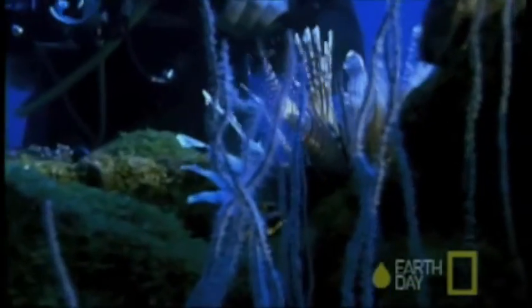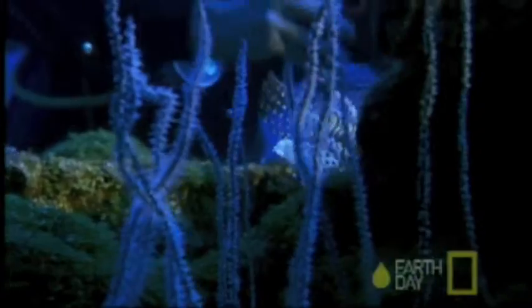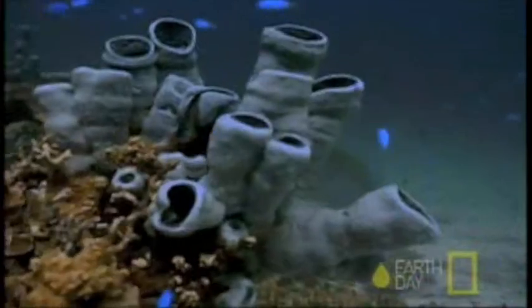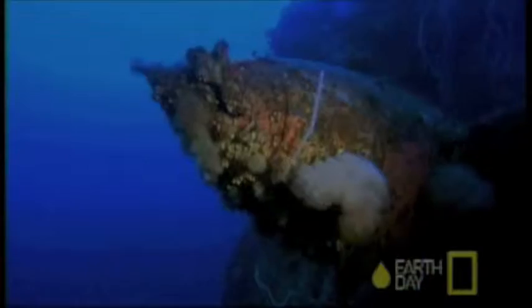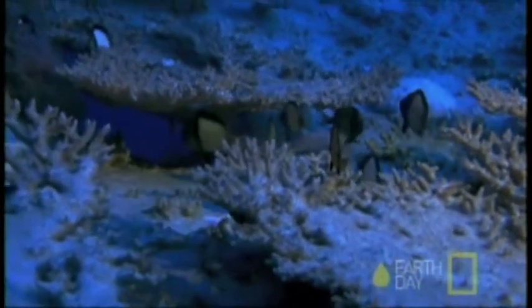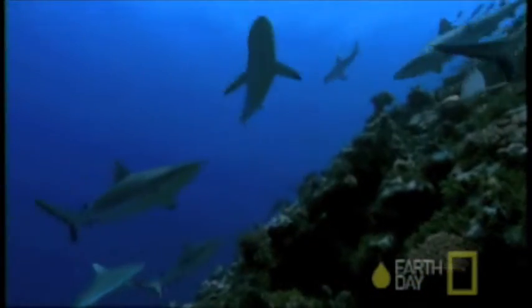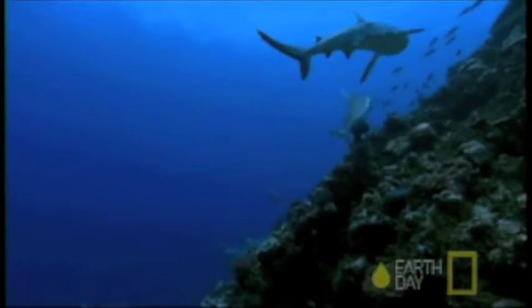What they found was staggering and splendid. Not only had the corals returned, they were thriving — even growing from some of the ships sunk during the atomic tests. While some of the original species were still unaccounted for, 70% of the native coral species have resettled the lagoon.